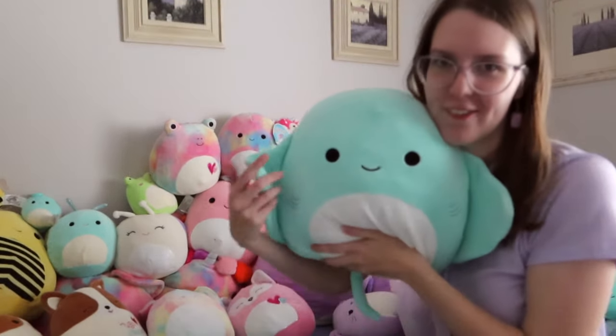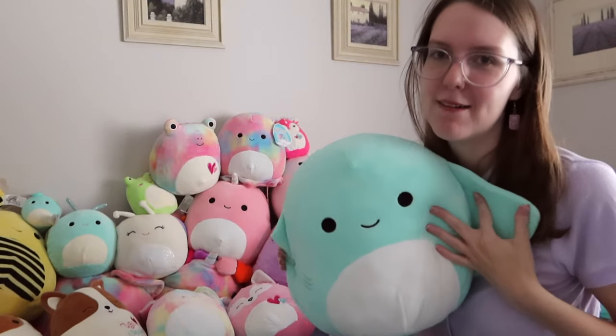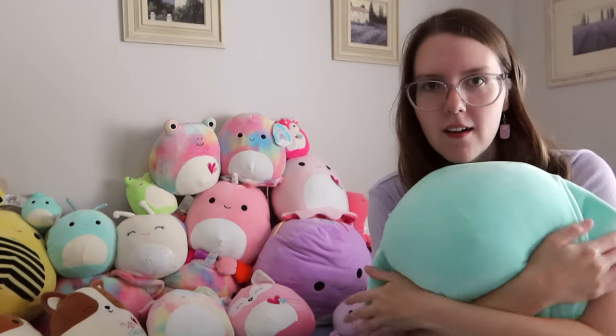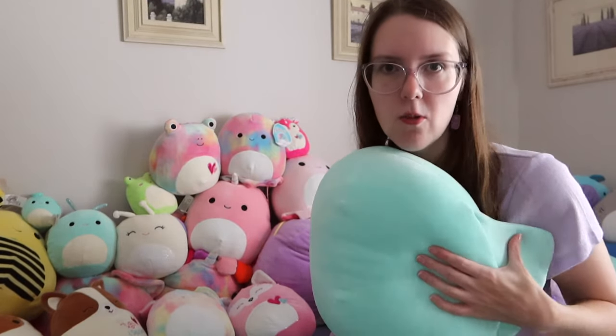I was lucky enough to find the 12 inch Maggie at Kmart. She's just so cute. I love her fins because when you hug her, it's like she's giving you a hug back.